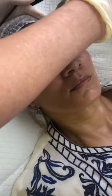So the Dermapen, what it's going to do is it's going to help to plump up the skin and help reduce the fine lines on the forehead. It also helps to even out pigmentation and reduce pore size.